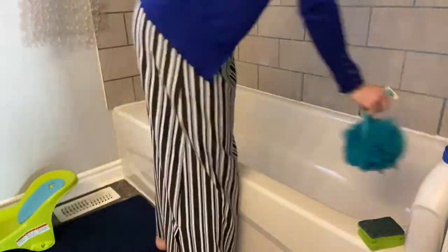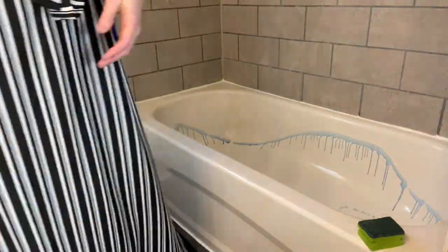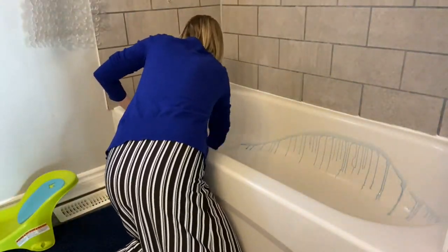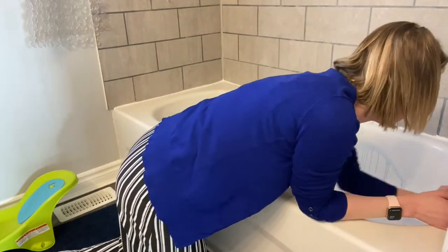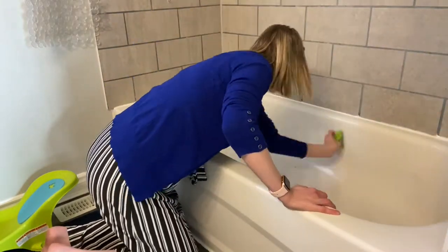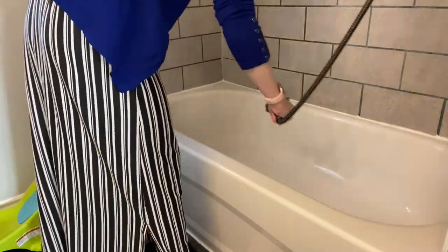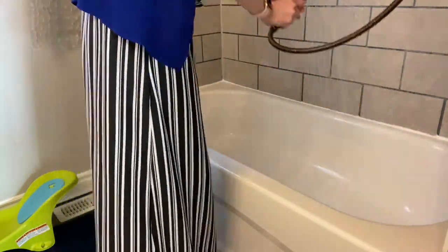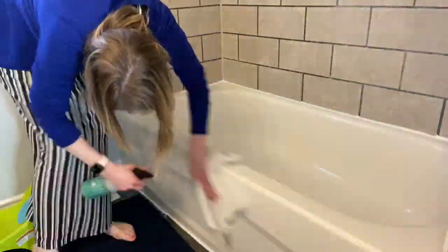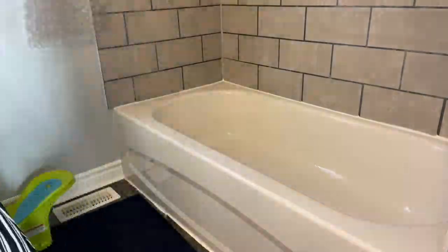Next is the tub. I go ahead and clean everything out — shampoos, conditioners, everything I can possibly find in there — and get it all cleared out and then start cleaning the tub itself. I use toilet bowl cleaner on my tub; it works great at getting any grime off. I have never gone back to just regular tub cleaners — it does an amazing job. The only thing is you have to really rinse it well. Then I wipe down the outside with just an everyday Mrs. Meyers cleaner.